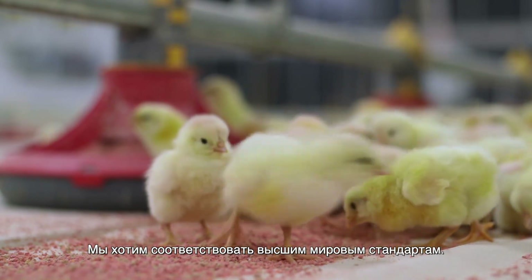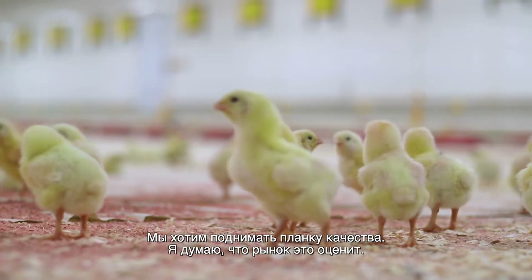We want to be world class. We want to raise the bar. I think the world will demand it.